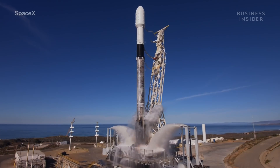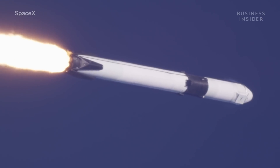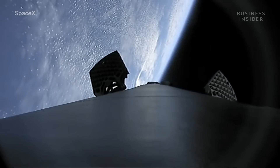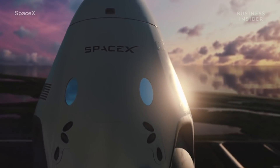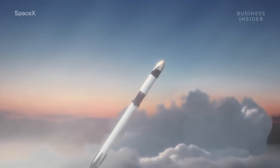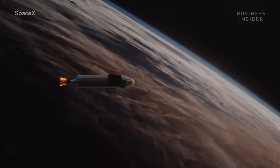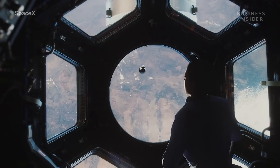The Falcon 9 rocket is the world's first reusable orbital-class rocket, which means it's designed to deliver cargo to or beyond Earth's orbit and land safely back on Earth after each launch. In this case, that cargo is theoretically people. The rocket is made up of two parts: the Falcon 9 rocket itself and the Crew Dragon capsule. The capsule is designed to bring passengers to space, or at least it will if all this testing is successful.